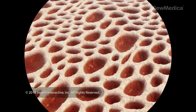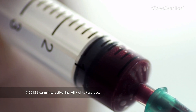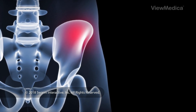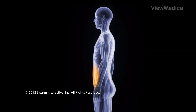Stem cells are found in your bone marrow and in fat. For this procedure, your doctor uses a special needle to take a small amount of bone marrow cells or fat tissue. Marrow is commonly taken from the bone of your hip, shin, or heel. Fat tissue is often taken from the abdomen or buttocks.